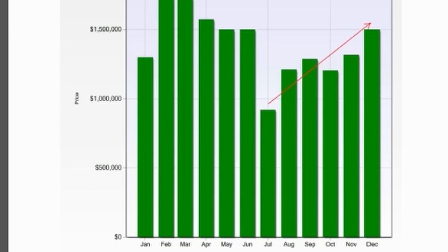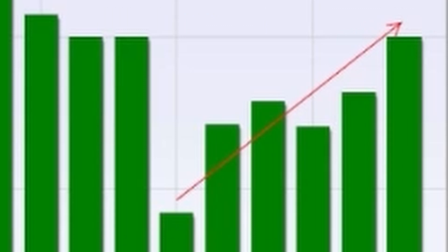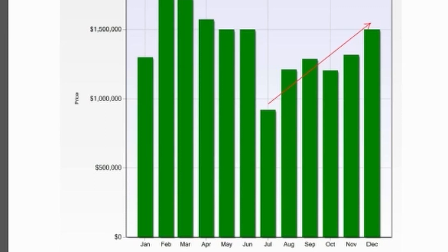Everybody paused and said, let's take a break and see what happens. As we've gotten used to interest rates being bumped — and really they're not moving much beyond six, six and a quarter right now — our buyers have come back. And as our buyers have come back, they've started buying our houses and we're back to June numbers, which is really astonishing. You can see the price trends here — we've been moving up since the middle of the year, and hopefully this continues through January and February.